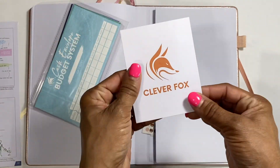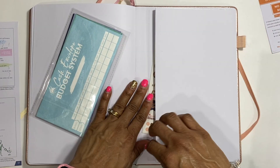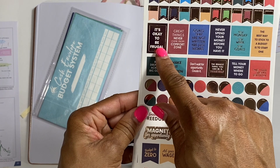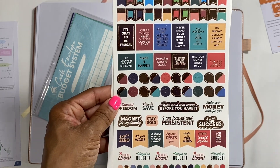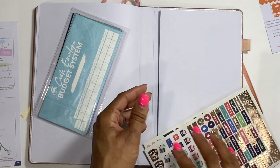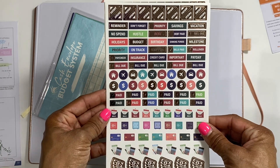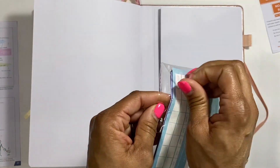There's also a warranty card in here - that's a good thing. And in the back pocket we have some budgeting stickers. We have: 'It's okay to be frugal,' 'I am focused and persistent,' 'Stay gold,' 'Magnet for opportunity,' 'I will succeed' - those are cute. And then there are little icon stickers: credit cards, a little bank, a safe, a house, insurance, and credit card-themed stickers. Super cute.